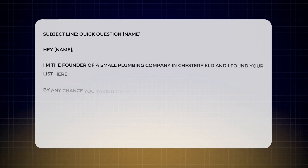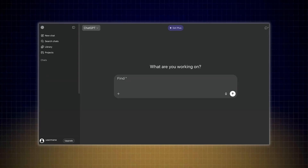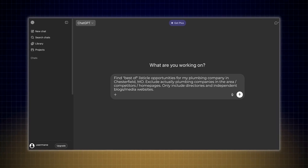Now you're left with your outreach targets. Send this simple outreach template to every opportunity, then send at least three follow-ups using this simple sequence — I'll have all of this below the video. Next, open up ChatGPT's agent tool and use the following prompt to find more listicle opportunities.